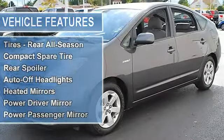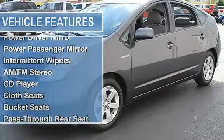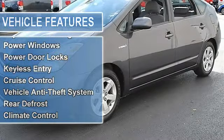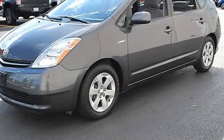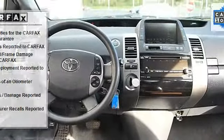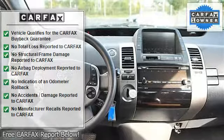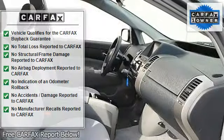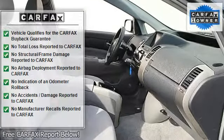Compact spare tire, rear spoiler, auto-off headlights, heated mirrors, power driver and passenger mirrors, heated exterior driver and passenger mirrors, intermittent wipers, variable speed intermittent wipers, AM/FM stereo, CD player, cloth bucket seats.